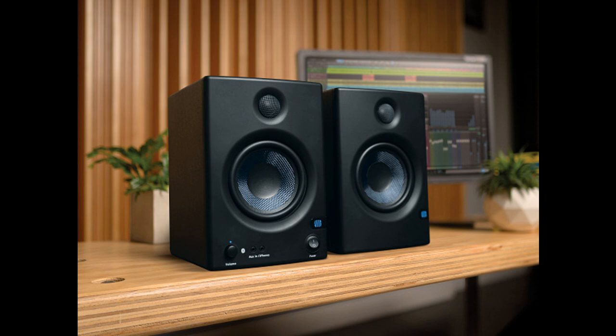In addition, high and low acoustic tuning controls enable adjusting the E5BTs precisely to the listening environment, further ensuring accurate sound.